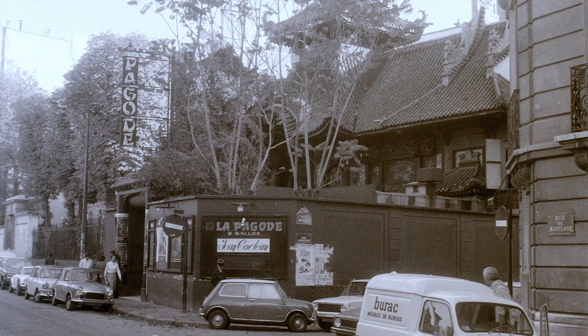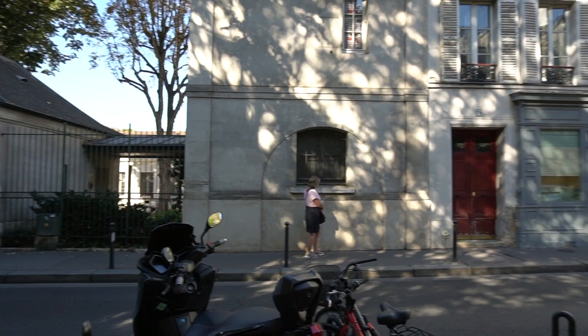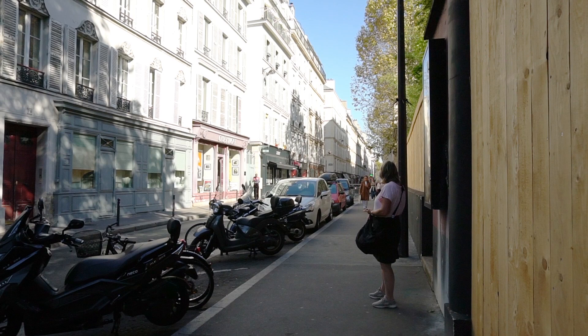In 1931 it was used as a cinema, showing quality avant-garde films. Jackie Kennedy had a solo viewing here. We arrived just as school was getting out, so muggles everywhere. The geocache has since been archived, but as a theatre is being renovated behind this wooden wall for reopening in 2021, maybe it's time for another geocache to be placed here.